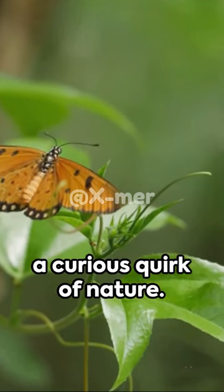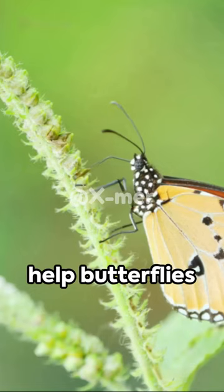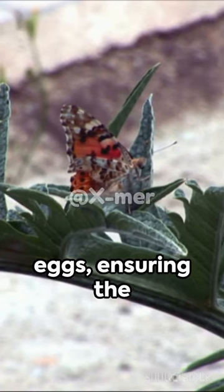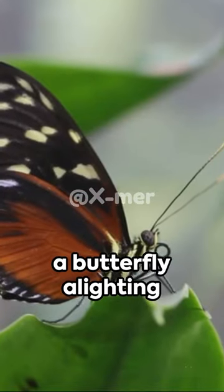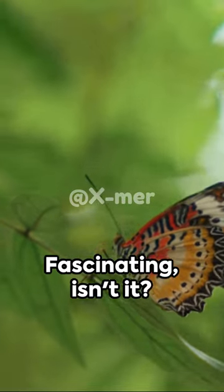This is more than just a curious quirk of nature. It's a survival tactic. These chemoreceptors help butterflies determine if a plant is suitable for laying eggs, ensuring the survival of their species. So next time you see a butterfly alighting on a leaf, remember — it's not just resting, it's tasting.